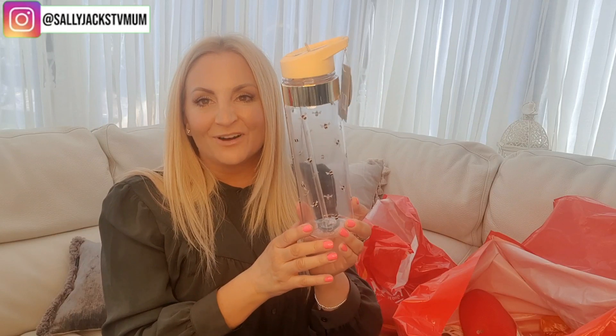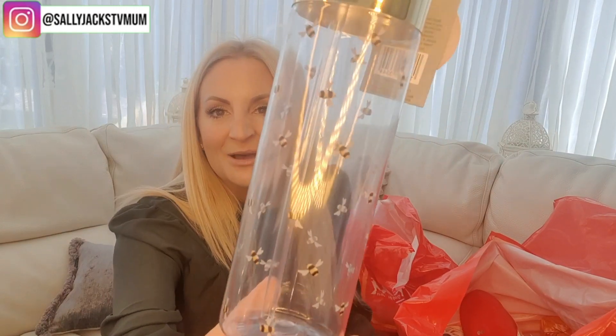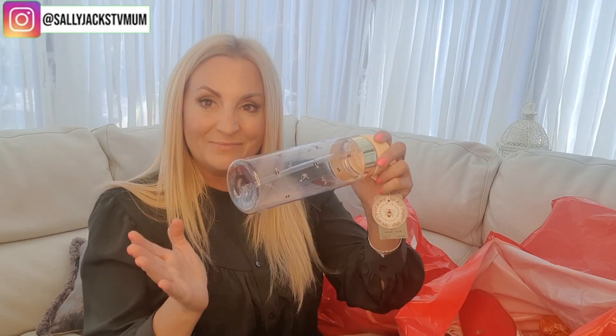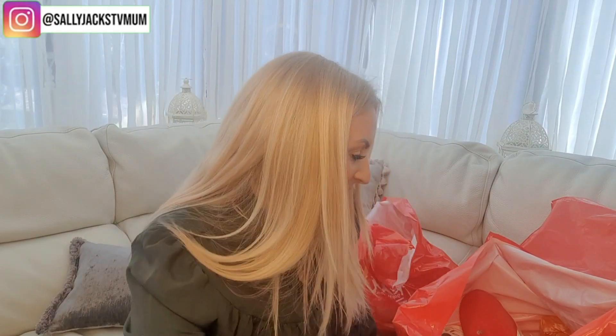I got this from Home Bargains — it's only £1.99, not from TK Maxx. But it's got lovely bees on it. If anybody follows me, my caravan has a bee theme in it, so I bought that for the caravan.